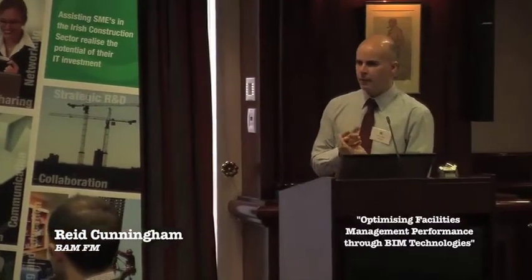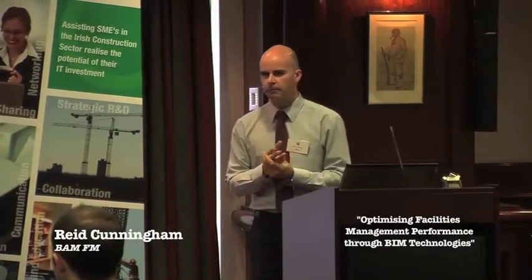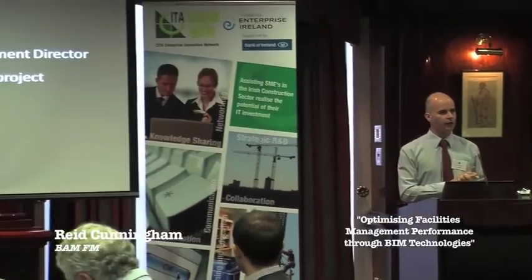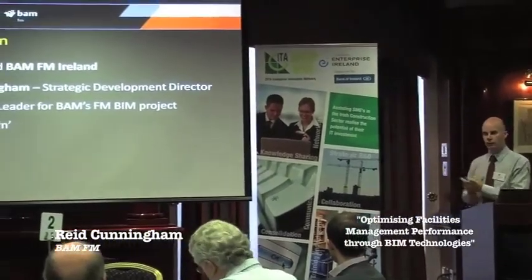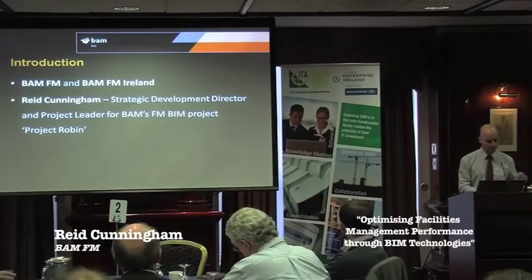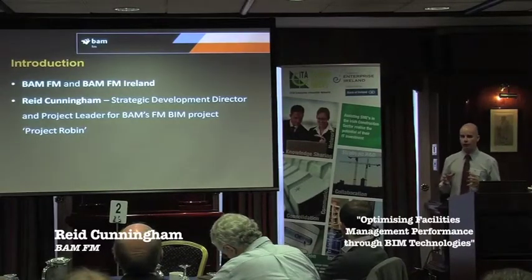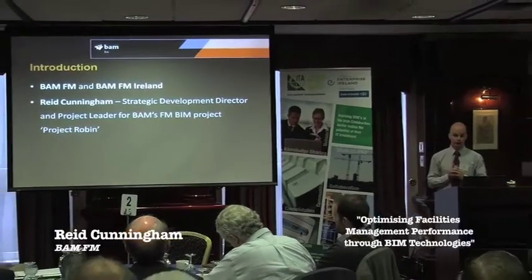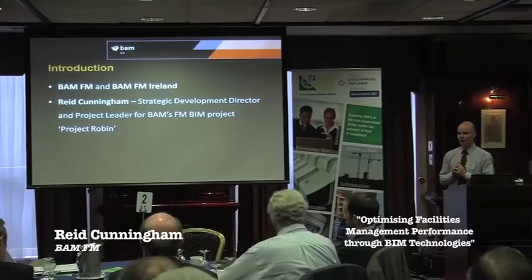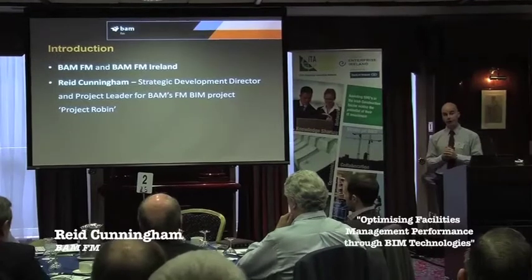BAMFM and BAMFM Ireland have been operating altogether for about 15 years, first of all to service the PFI sector in the UK, and then later also in Ireland. I've been with the company for all that time and I've seen quite a lot of change. I'm Strategic Development Director for BAMFM in the UK, and I'm also a director of BAMFM Ireland.